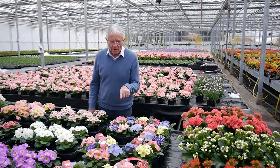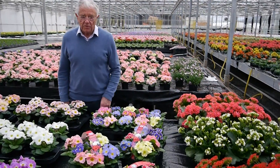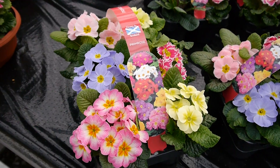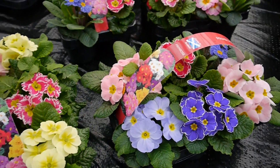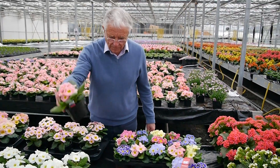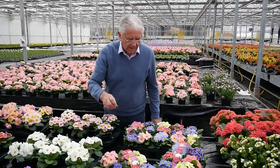Coming from there, we're going on to our packs of Primroses. These are, again, very pretty with a handle on them. Lovely colours, all in a nice big 10.5cm pot — not a small one, a big pot. Lovely, unusual, big colours, new colours.